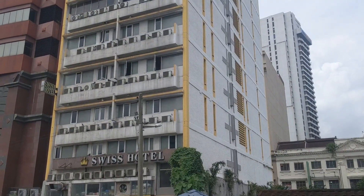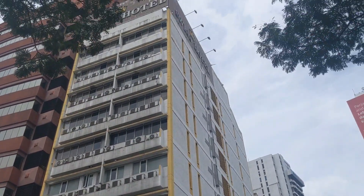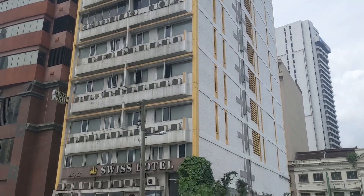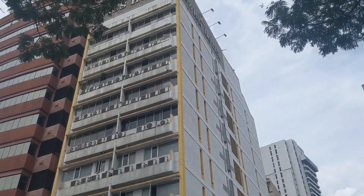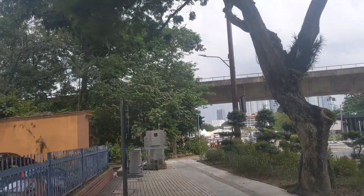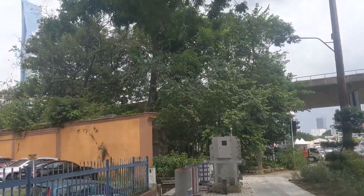Here we go guys — there's a place called the Swiss Hotel. I suspect — now I'm not sure if this is open or not, I can see some people in the windows, but it does not look in a good state of repair. I'm going to go around the front and just check and see if it's open. We still have about three-quarters of a mile to go back to Chinatown.